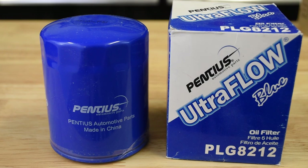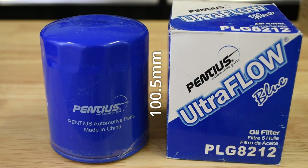The Chinese-built Pentius PLG-8212 was discontinued in 2021, but is still available through various retailers. It just clears the bar as a tall filter with a 100.5 millimeter length, giving it an approximate volume of 509 milliliters. Its 0.3 millimeters of extra diameter gives it a couple of extra milliliters of volume advantage over the slightly longer Bosch and MAN filters. The Pentius weighs 384.5 grams.